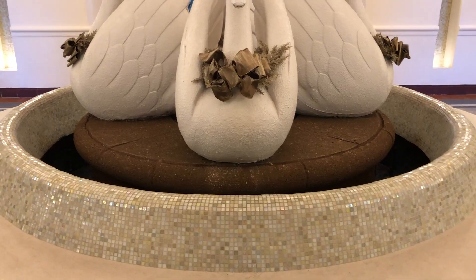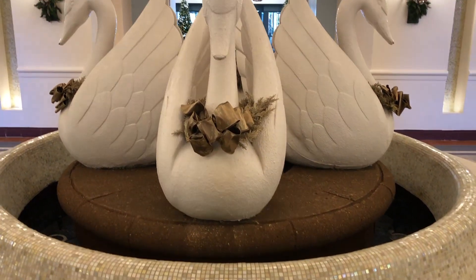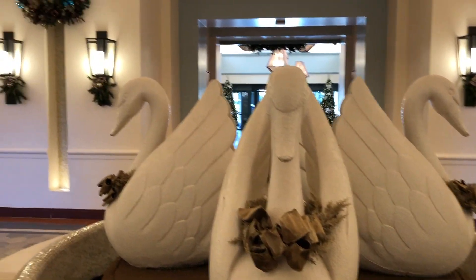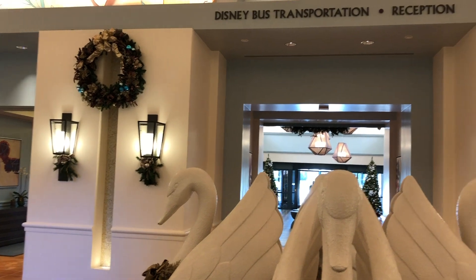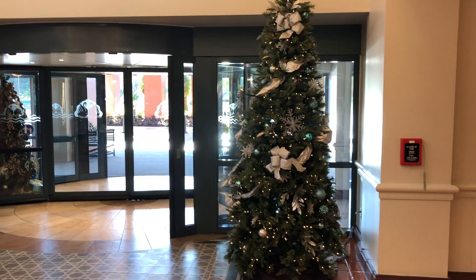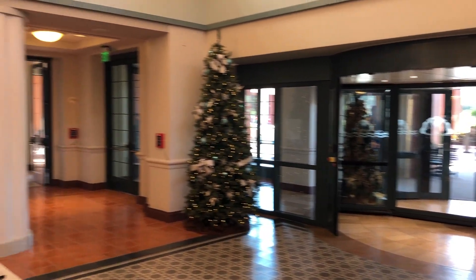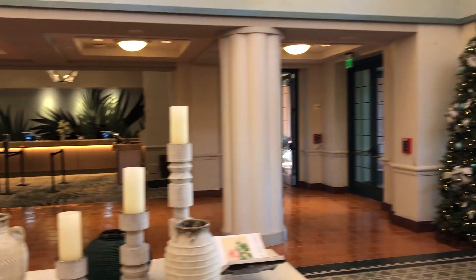Here's a little look around the lobby of the Swan Resort. They have the swans, of course, and they have wreaths hanging up. It's very nicely decorated with a couple of trees in here — very Christmassy and it really gets you in the Christmas spirit.